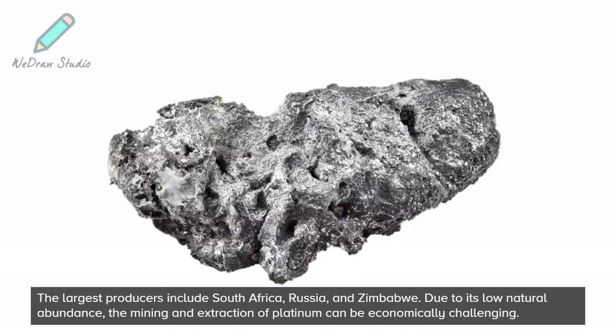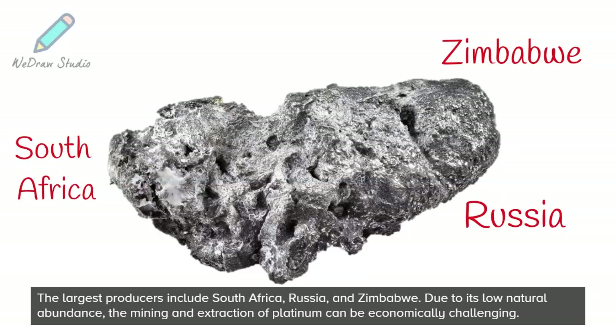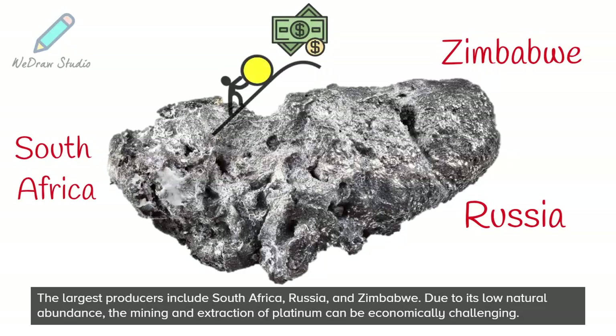The largest producers include South Africa, Russia, and Zimbabwe. Due to its low natural abundance, the mining and extraction of Platinum can be economically challenging.